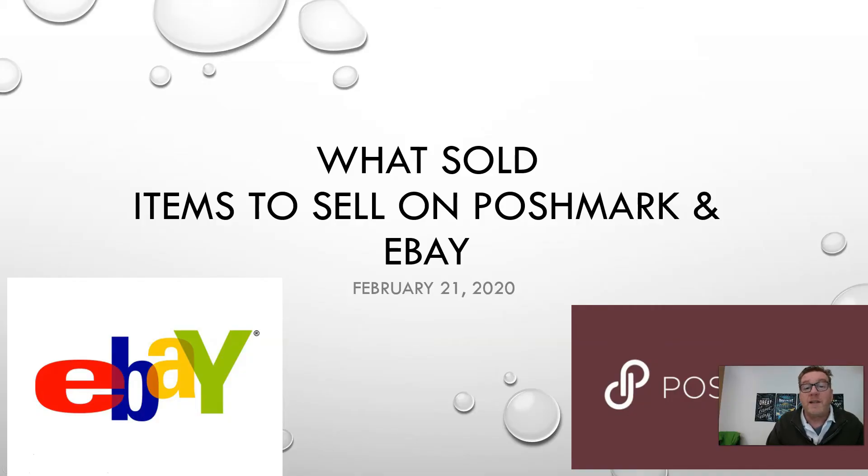Good morning guys, this is Brian aka Texas Treasures bringing another weekly 'what sold' video. These are items that I have sold within the past week on Poshmark, eBay, and sometimes other marketplaces. I make these videos to help you understand what you can find when you're sourcing that will make you good profit.